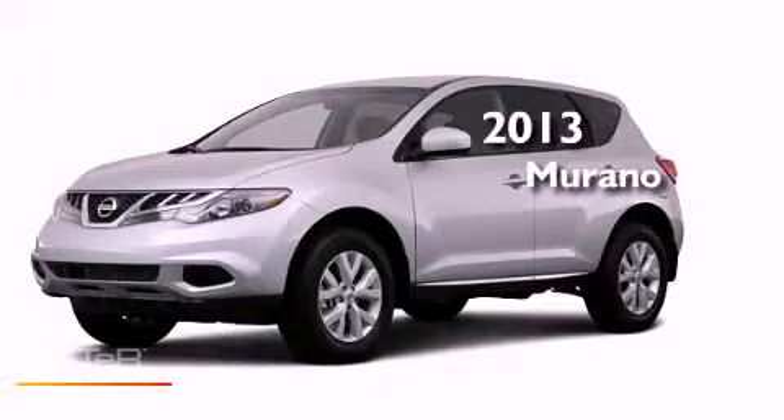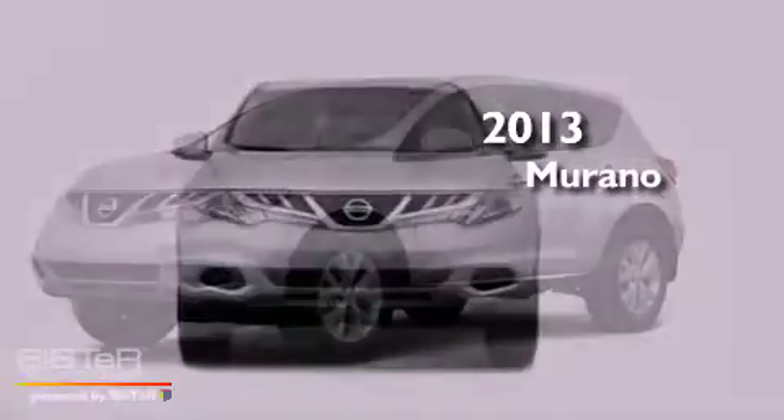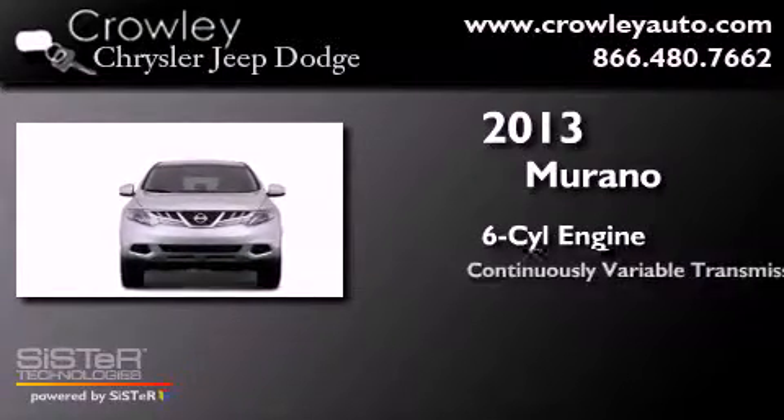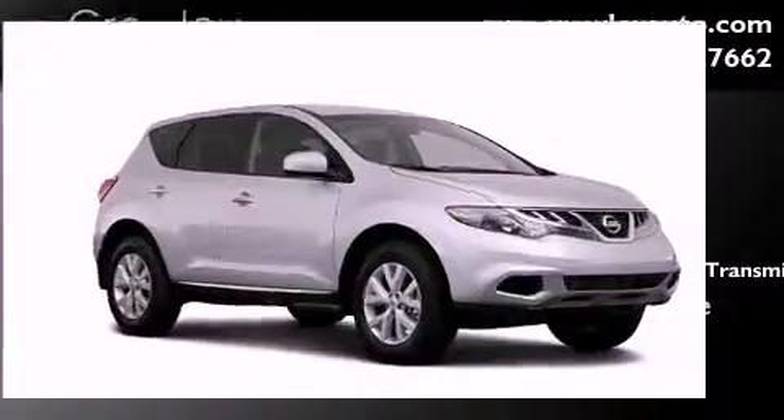This is a brand-new 2013 Nissan Murano. It features a six-cylinder engine, a continuous variable transmission, and four-wheel drive.